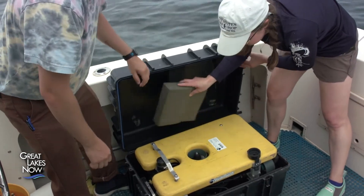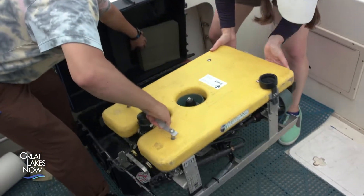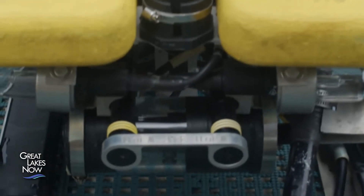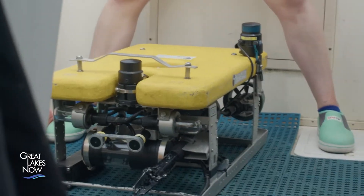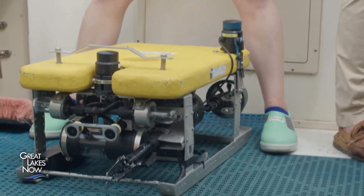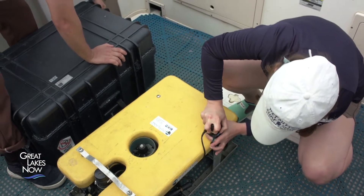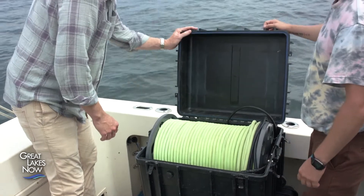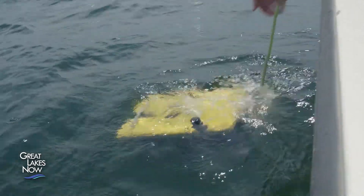This ROV has a name: Jake. Jake is a much more sophisticated version of what I built in the classroom. Jake even has his own Facebook page with more than 100 fans. He has a manipulator — a claw out in front — you just loosen it and angle it to where you want it to go. Jake gets hooked up to a 500-foot cable and then is sent overboard to do some exploring.